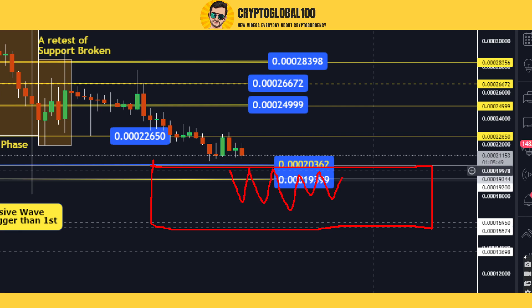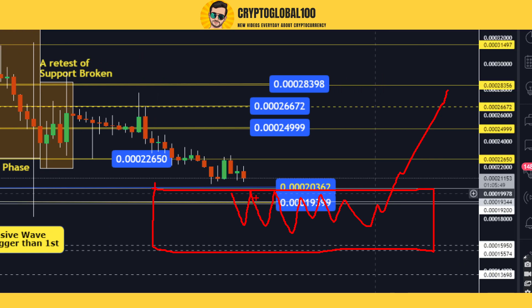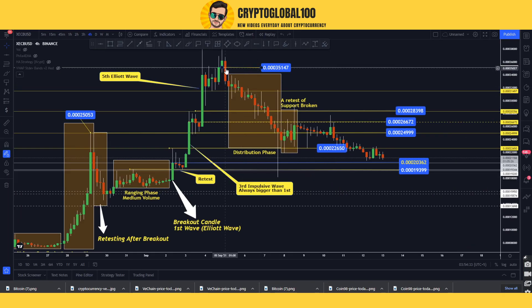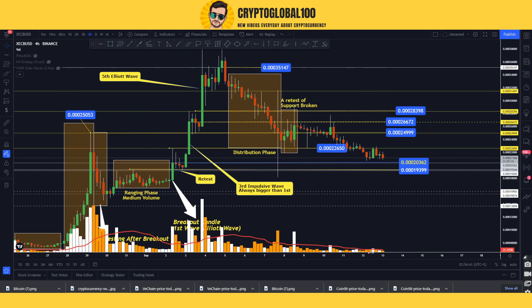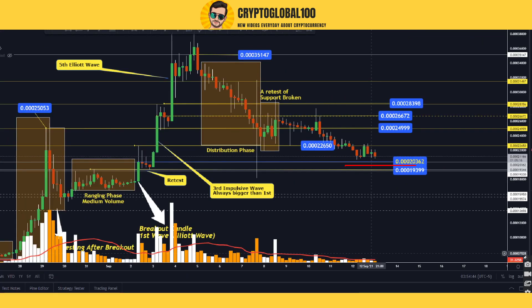I think this would be an accumulation zone and it will rise from here again. But first it needs to make small candles and accumulate at this area. The price has been in a downtrend for a very long time since September 5th, and this usually happens after a parabolic move. You can also see the volume has decreased a lot, which is a good sign — we might find a support at this area with very low volume.